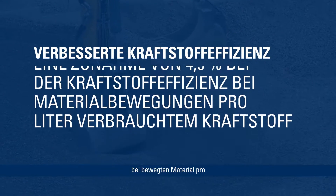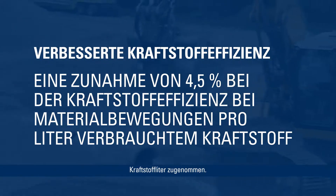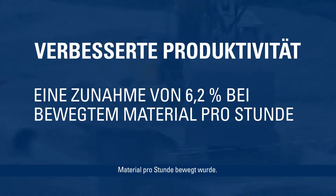In this test of digging operations, we were able to show a 4.5% increase in fuel efficiency in material moved per liter of fuel consumed. We were also able to show a 6.2% increase in material moved per hour.